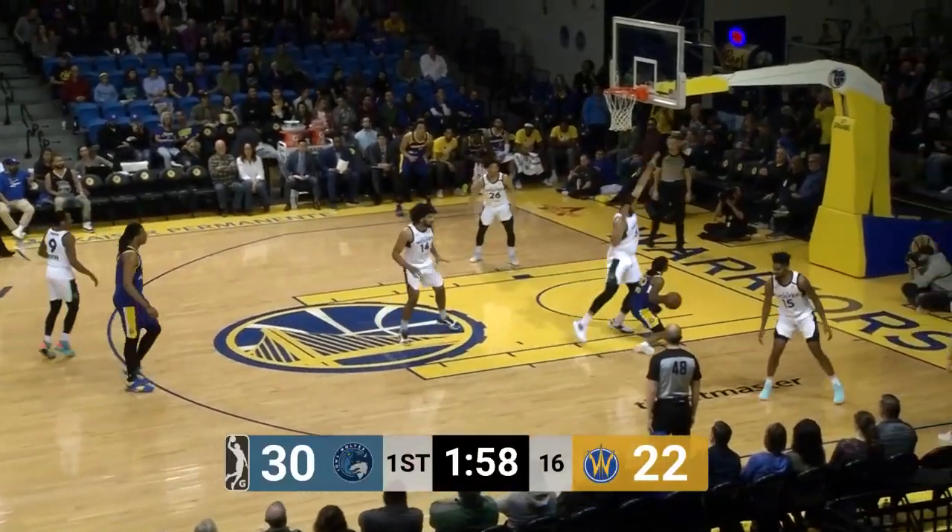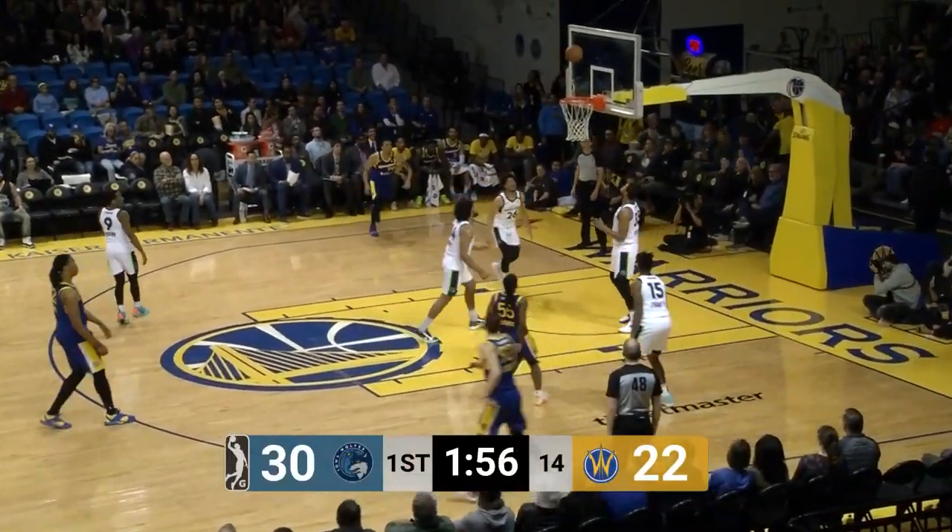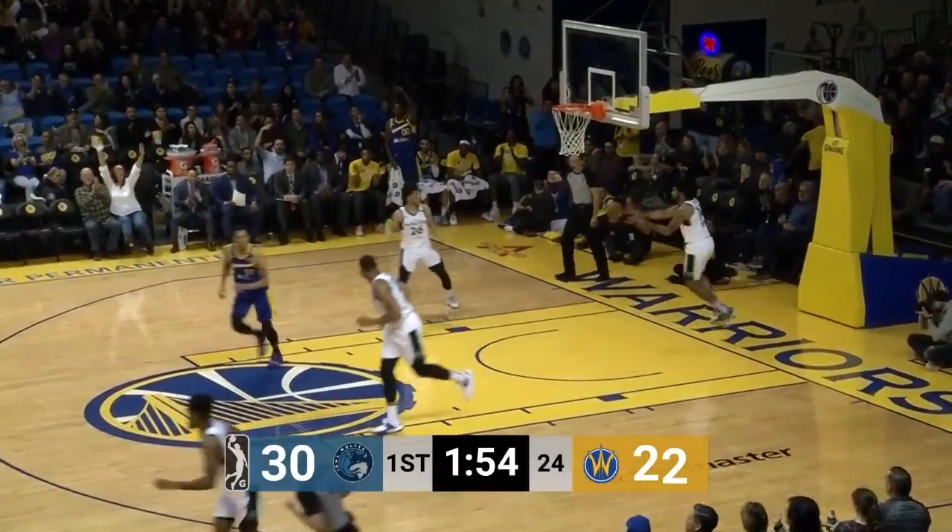He arrived at like 4 o'clock with all his luggage, and now he's playing major minutes. Nice turnaround, Kiwi Gardner.